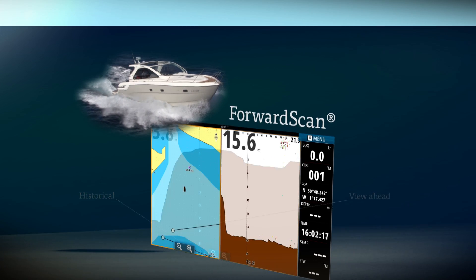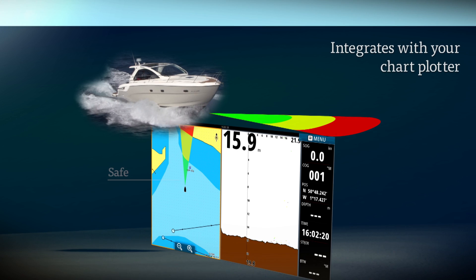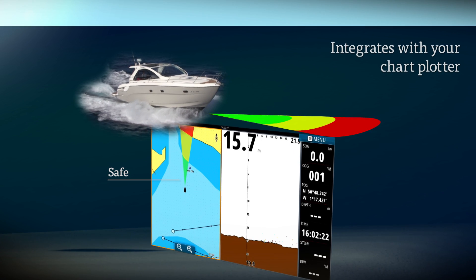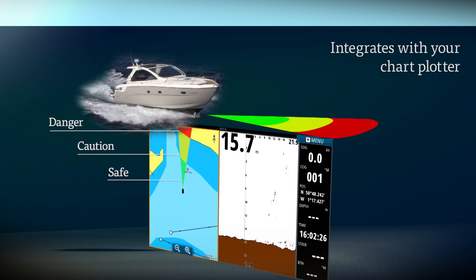ForwardScan can also be viewed on your chart plotter. With a heading line view of your approach, the green line shows safe water, the yellow line shows the area of caution, and the red line highlights danger.